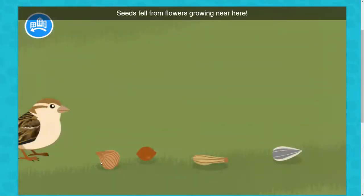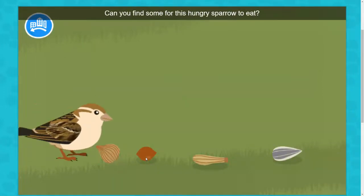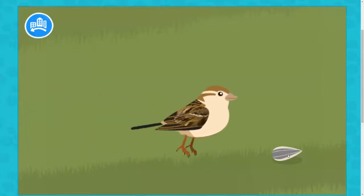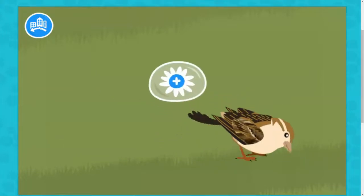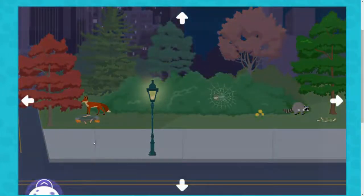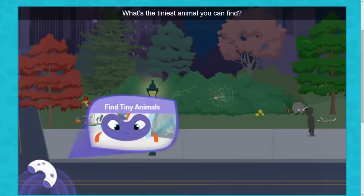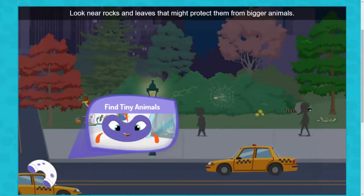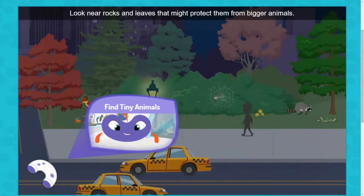Seeds fell from flowers growing near here. Can you find some for this hungry sparrow to eat? What's the tiniest animal you can find? Look near rocks and leaves that might protect them from bigger animals.